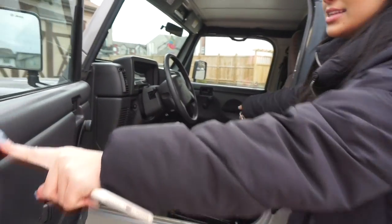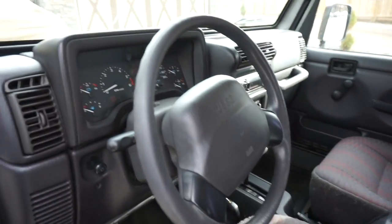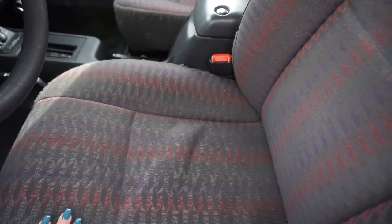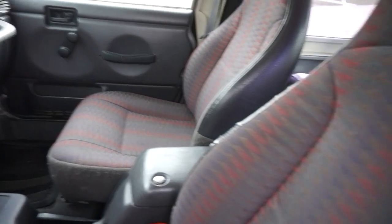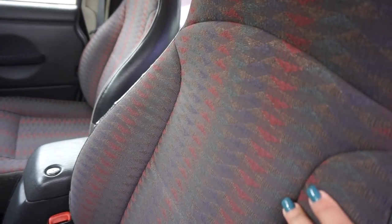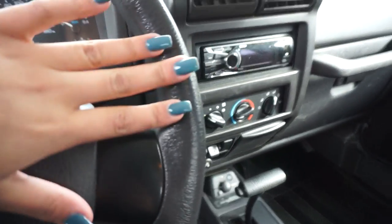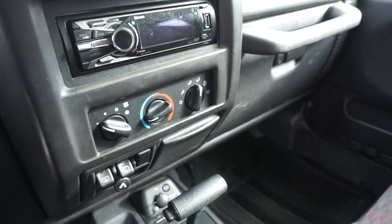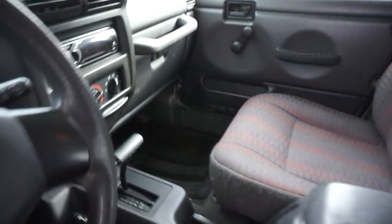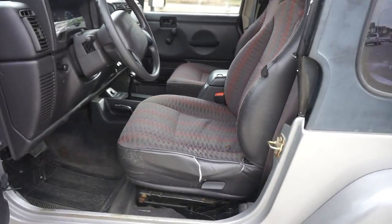This is what the inside looks like — it's a standard car with the speedometer, steering wheel, and all that. I might get the interior reupholstered but I like the original look, so I'm not sure. It's automatic. The previous owner actually changed the stereo to an updated one, so I have Bluetooth in the car, which is really nice.